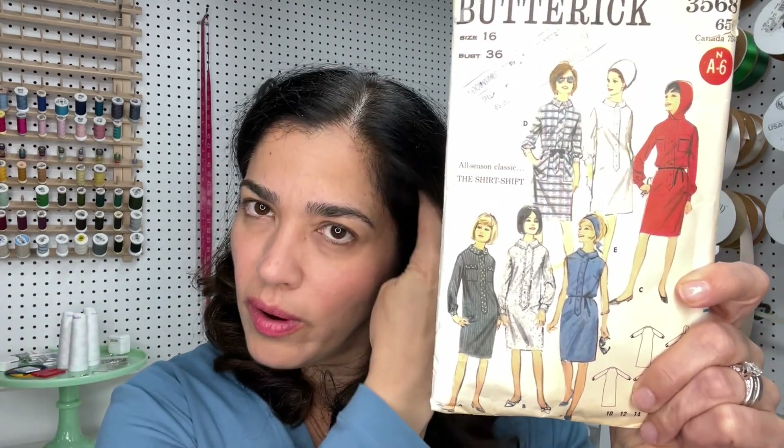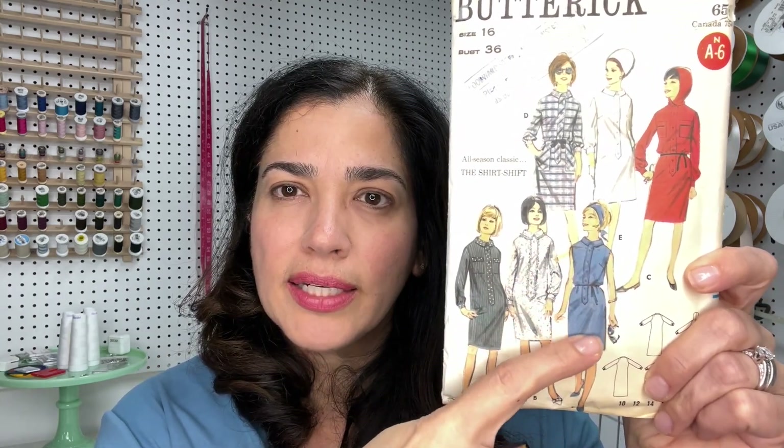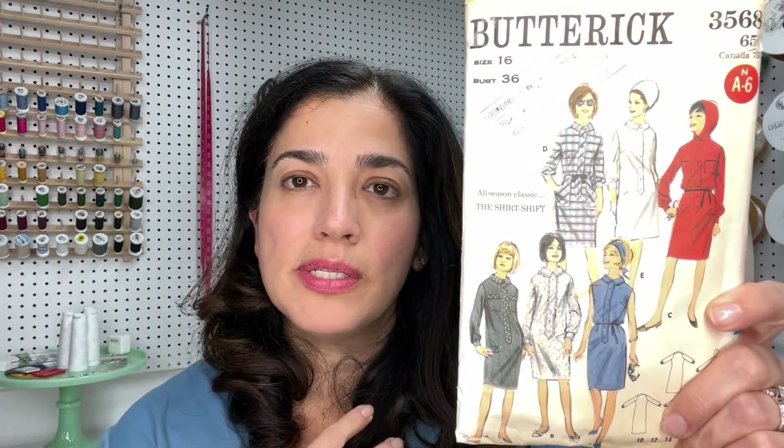I was also looking at this pattern and I found it by a vintage pattern seller in Australia. I love so many things that she has — it's called All the Precious Things. She has amazing, beautiful vintage patterns. But guys, the shipping from Australia, it's no joke. So I had to go to Etsy and look for this pattern, and I found it in size 16. I love this pattern — it has a little bit of Chanel vibes. I love that neckband and it is a simple, classic dress, but I wanted something with more vintage vibes.